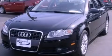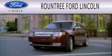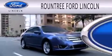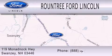This vehicle is sure to sell fast. Call and arrange your test drive today. Roundtree Ford Lincoln is dedicated to doing everything possible to ensure that the experience you have selecting your next vehicle is as pleasant as possible. We are located at 119 Monadnock Highway in Swansea.